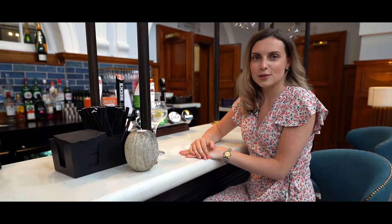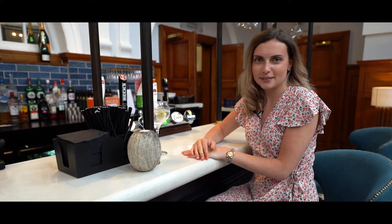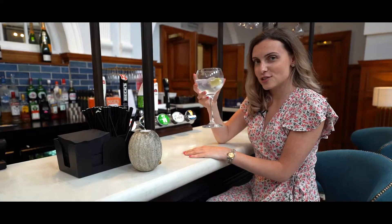Before you retire to your room, come and unwind with a drink of your choice in our cosy bar. Mine is a gin and tonic.